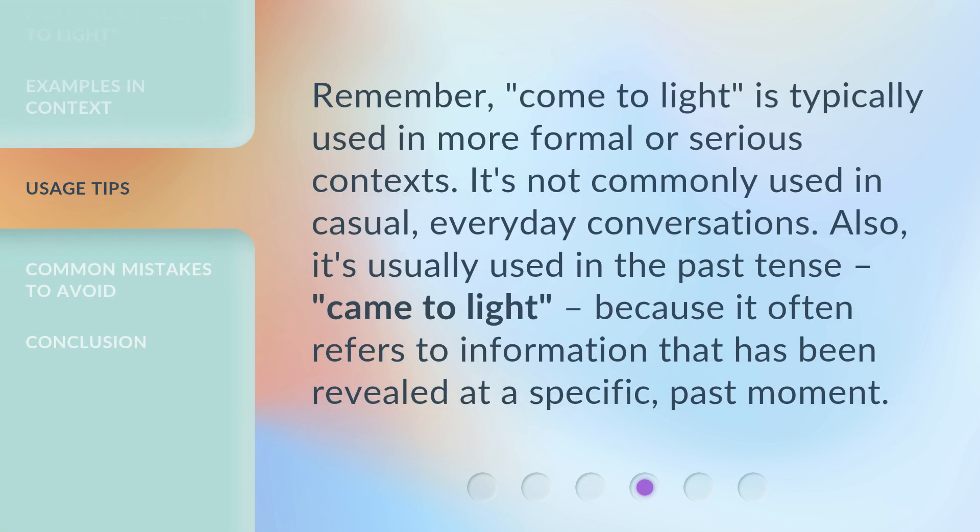Remember, 'come to light' is typically used in more formal or serious contexts. It's not commonly used in casual, everyday conversations. Also, it's usually used in the past tense — 'came to light' — because it often refers to information that has been revealed at a specific, past moment.